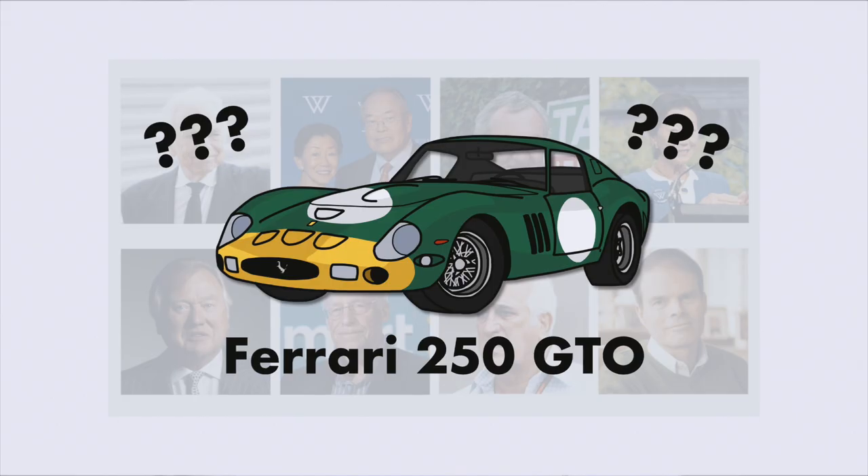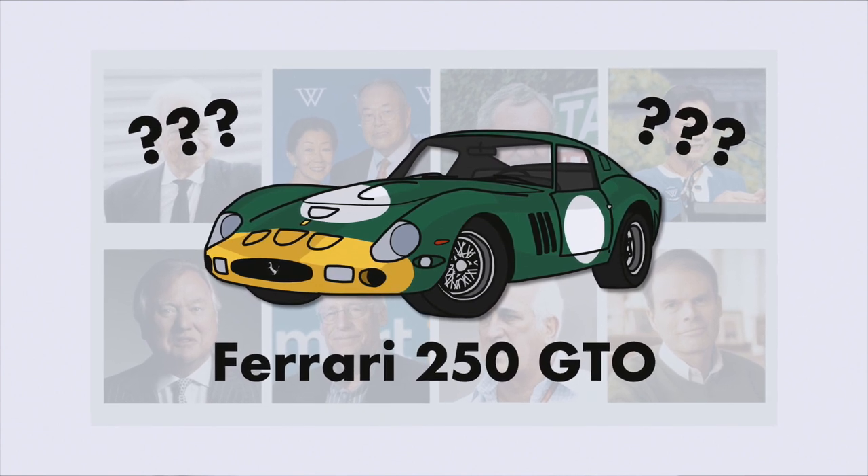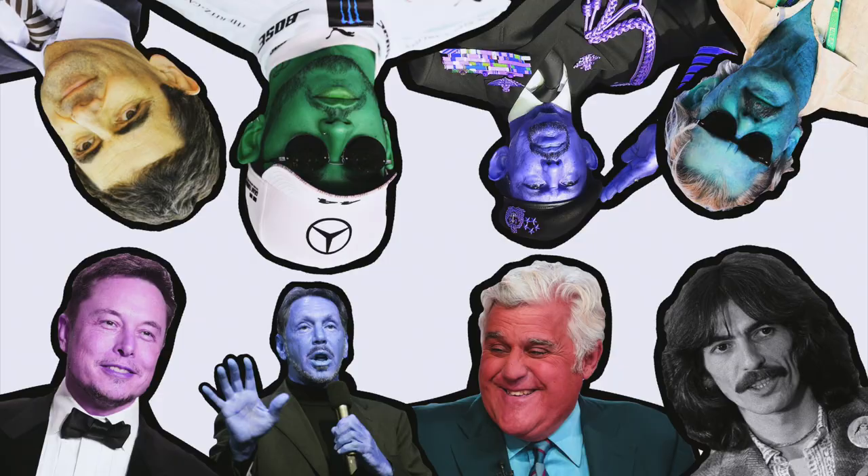Good afternoon guys, my name is David and you're watching Vival Automotive. A few months ago I made a video about the owners of the most expensive car ever made, the Ferrari 250 GTO, and today I thought it would be a good idea to continue this series with one of the other automotive greats, the McLaren F1 and its owners.